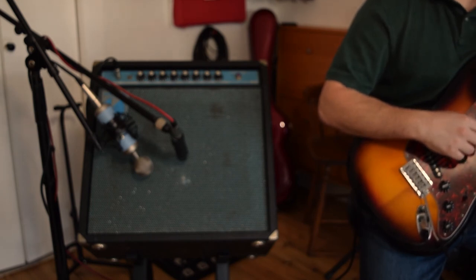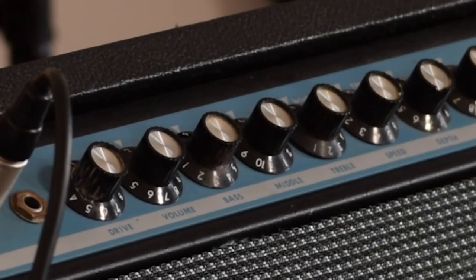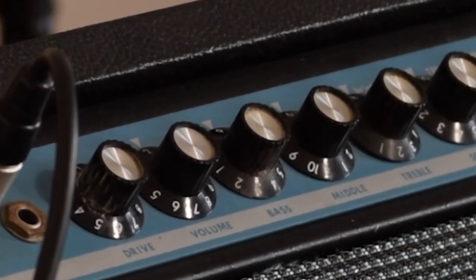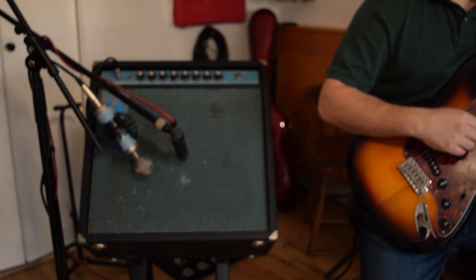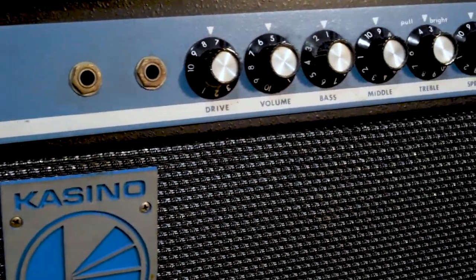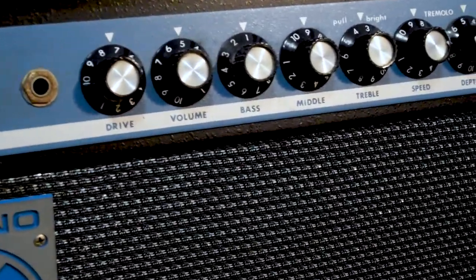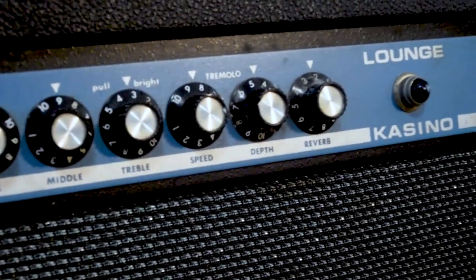The drive knob is where I think the amp falls short of being the ideal amp — it cannot really break up or distort. But if you use an overdrive pedal, this does not seem like a good reason to look past this amp, especially because its clean tone is so exceptional. If you are looking for an amp with a lot of character that is somewhat rare due to the limited time it was in production, I think this is a great option.